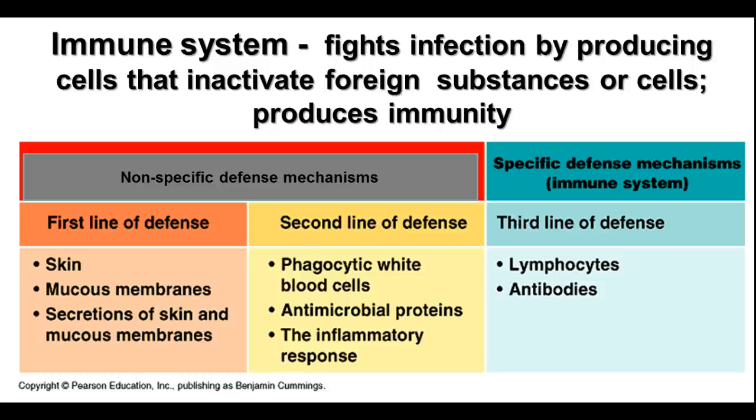Sometimes things get through, whether you have an injury or whether you inhale something or swallow something. The second line of defense is also nonspecific — it doesn't matter what the agent is, the same kind of response happens regardless. That includes phagocytic white cells and the antimicrobial proteins that work against things invading your cells, as well as the inflammatory response. The third line of defense is specific immunity, involving lymphocytes and antibodies that can help fight infections in the body.